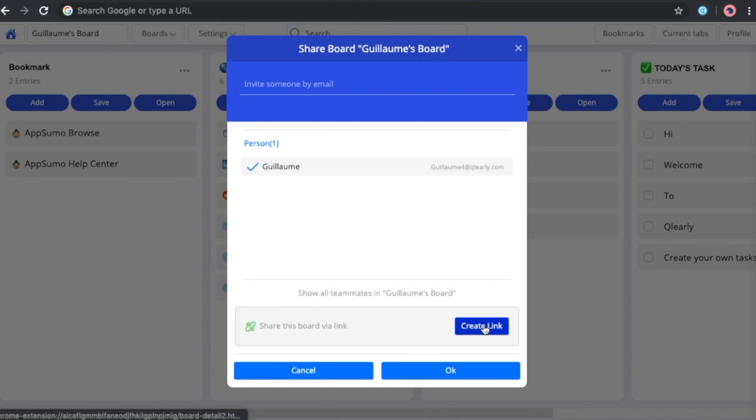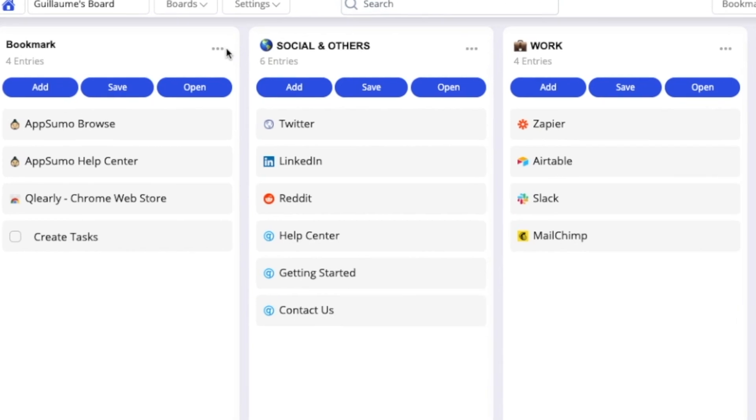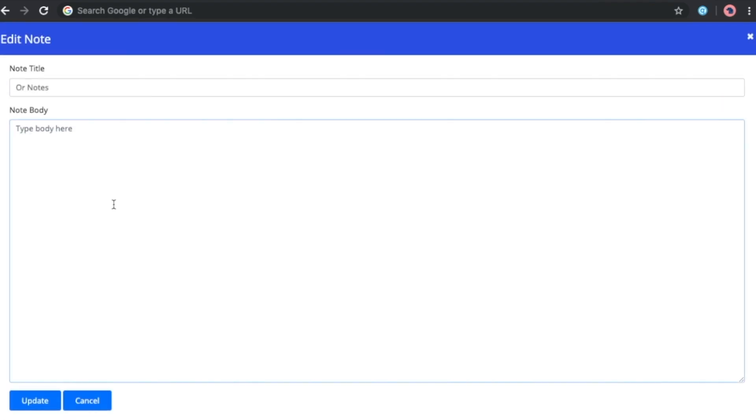And for you marketing gurus out there, you can even edit the shared links metadata. Clearly takes your productivity seriously. With an option to add tasks and notes to your columns, you can stay on top of projects and customize Clearly to satisfy all your internet needs.